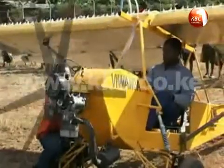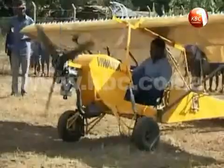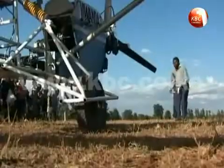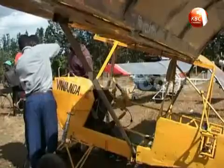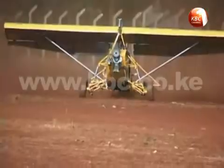The KBC Channel 1 News crew caught up with Gabriel Nderitu at Kambirwa Airstrip in Muranga County, where he was testing two of his handmade aircrafts — one that is manually operated and the other remote controlled. Interestingly, Nderitu has no civil engineering background, and he reveals that both aircrafts operate using the same engine.